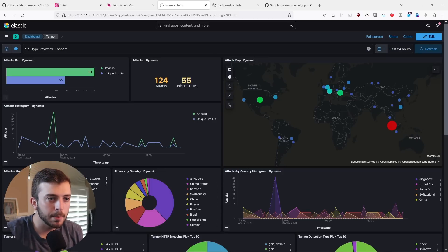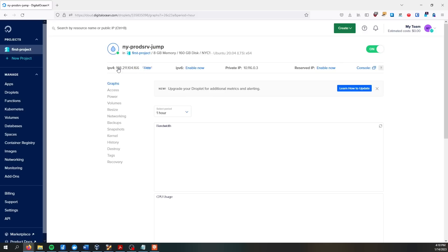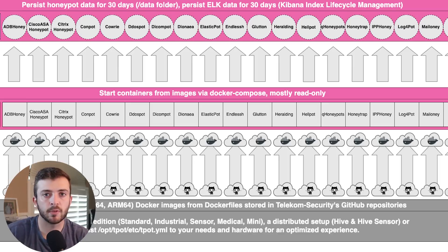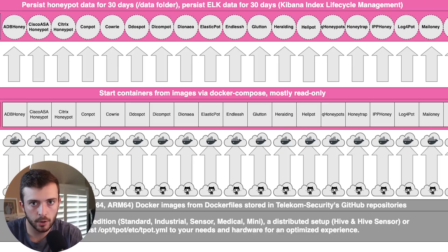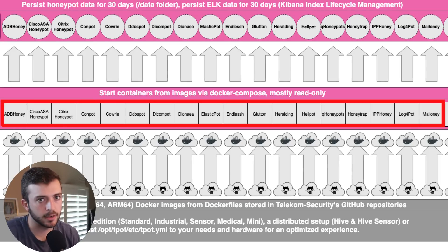Here in front of me is a honeypot, one of the many ways and techniques that cyber defenders can catch hackers while hacking a network. This honeypot is specifically hosted in the cloud on a cloud provider and is using an open source project called tpot. tpot provides various types of Docker containers that run intentionally vulnerable code packages or misconfigured devices, and they have all types of Docker containers.